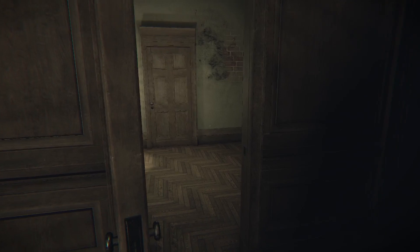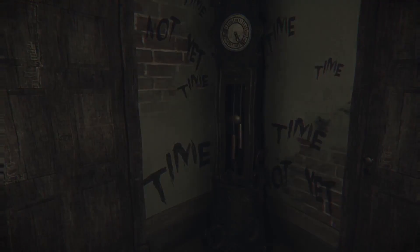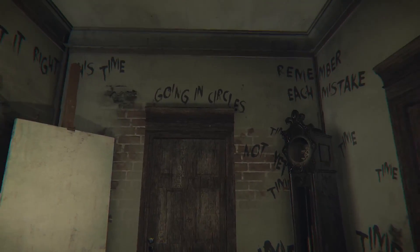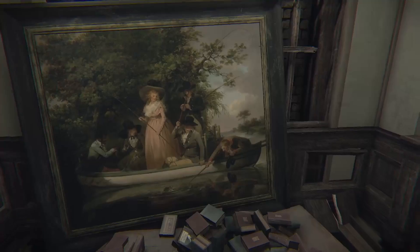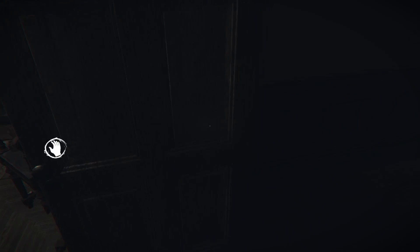Hello? Delirious. Easy to forget. Drunk. Not yet time. Going in circles. Remember each mistake. Get it right this time. Restless memories.